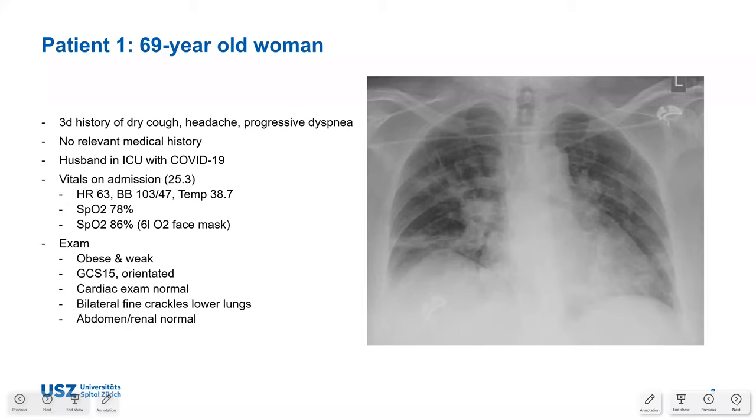The first patient is a 69-year-old woman with a three-day history of dry cough, headache, and progressive dyspnoea with no relevant medical history. Her husband is unfortunately intubated in their ICU with COVID-19. On admission on 25 March, heart rate was 63, blood pressure was normal, temperature was almost 39°C. Initial oxygen saturation was 78%, increasing to 86% with 6L via face mask. On exam she was obese and weak, GCS 17, oriented, with bilateral fine crackles over the lower lung fields. Chest X-ray showed bilateral infiltrates.